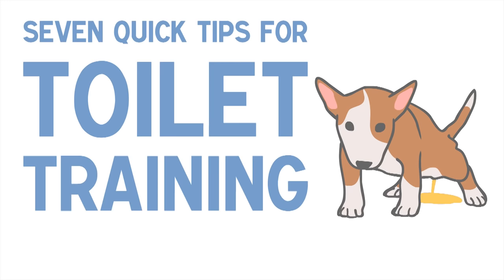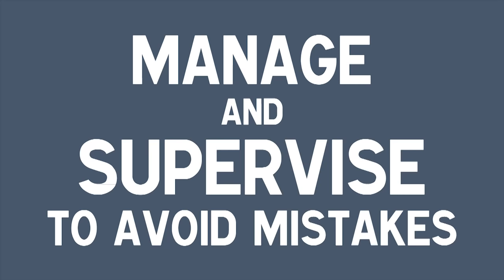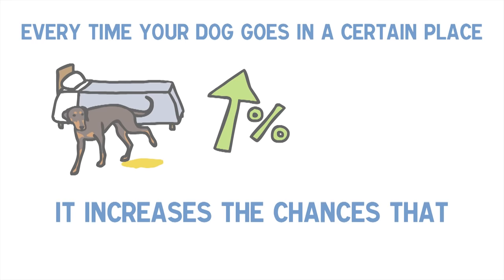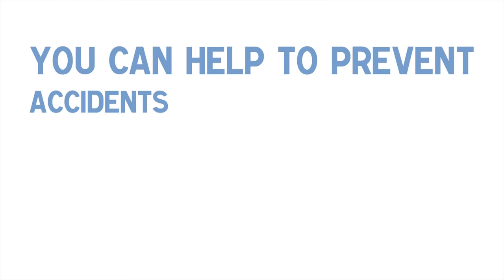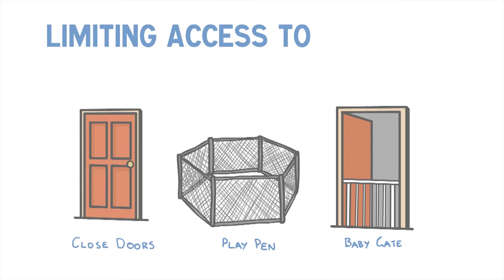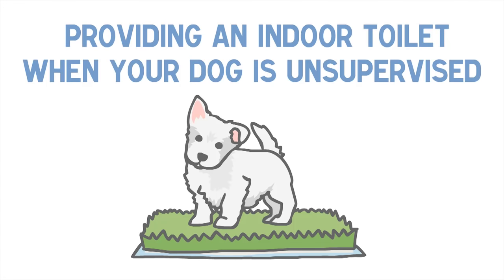7 Quick Tips for Toilet Training a Puppy or Dog. Tip 1: Manage and supervise to avoid mistakes. Try your best to limit the opportunities your dog has to toilet in undesirable locations. Every time your dog goes in a certain place, it increases the chances that they will go there again next time. You can help to prevent accidents through active supervision, crate training, limiting access to preferred surfaces and locations, and providing an indoor toilet when your dog is unsupervised.